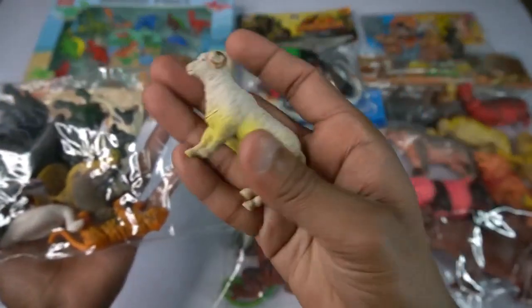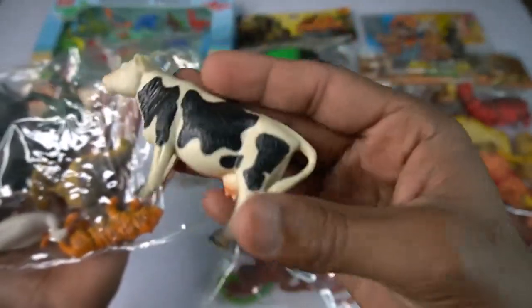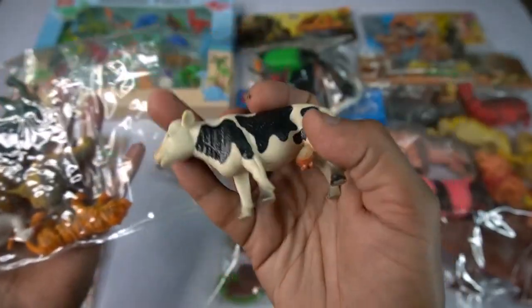Wow guys, beautiful! Look guys, see the side of this. And guys, next figure - cow, black and white combination, guys very nice. Look guys, cow, so side.